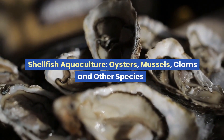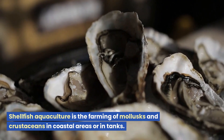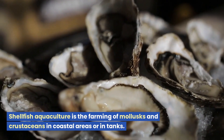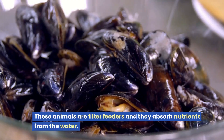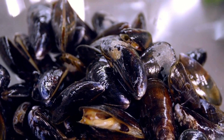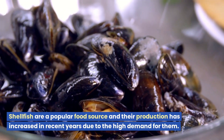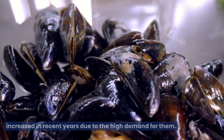Shellfish aquaculture — oysters, mussels, clams, and other species. Shellfish aquaculture is the farming of mollusks and crustaceans in coastal areas or in tanks. These animals are filter feeders and they absorb nutrients from the water. Shellfish are a popular food source and their production has increased in recent years due to the high demand for them.